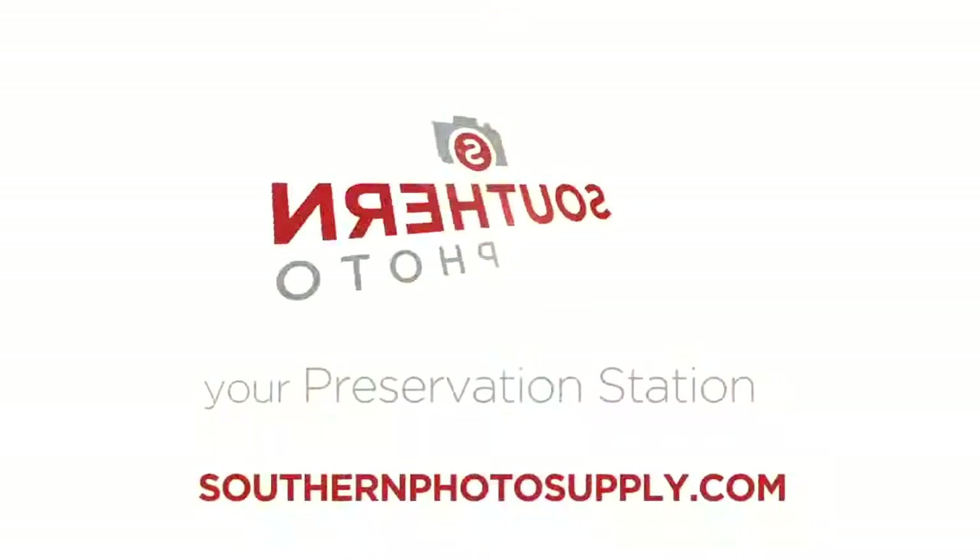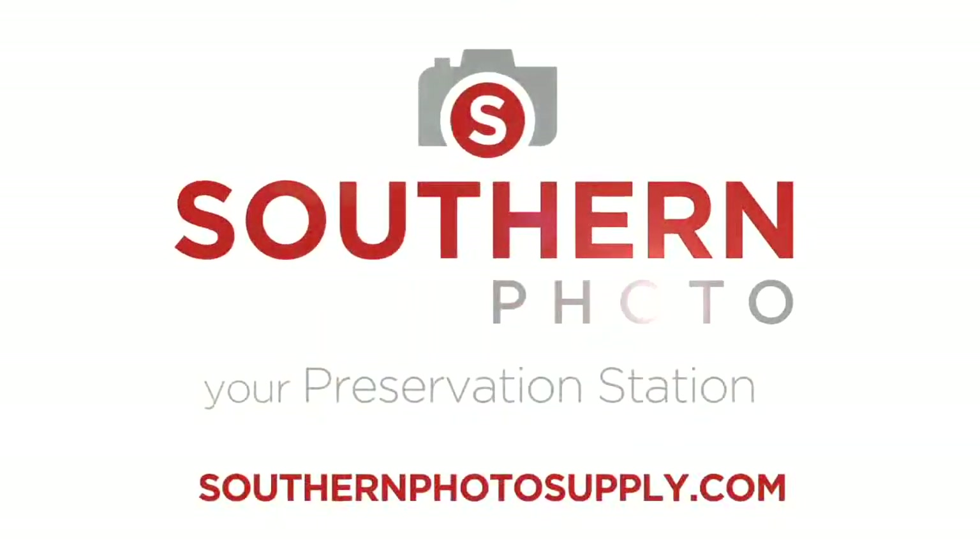And then bring it to the experts at Southern Photo, and we'll take care of the rest. Make Southern Photo your preservation station today.